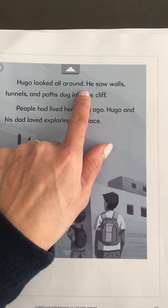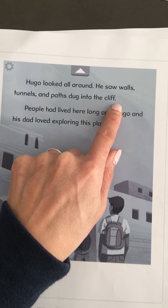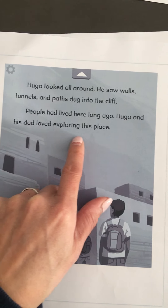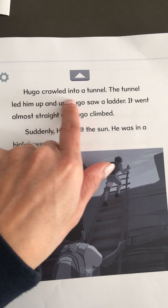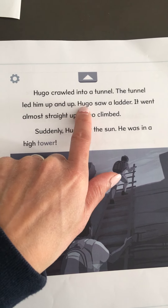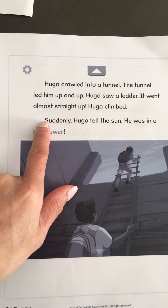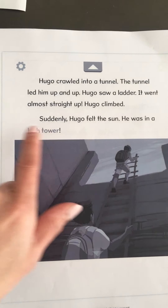Hugo looked all around. He saw walls, tunnels, and paths dug into the cliff. People had lived here long ago. Hugo and his dad loved exploring this place. Hugo crawled into a tunnel. The tunnel led him up and up. Hugo saw a ladder. It went almost straight up. Hugo climbed. Suddenly, Hugo felt the sun. He was in a high tower.